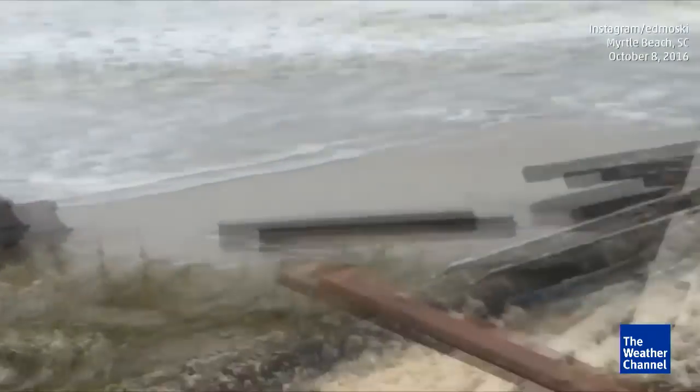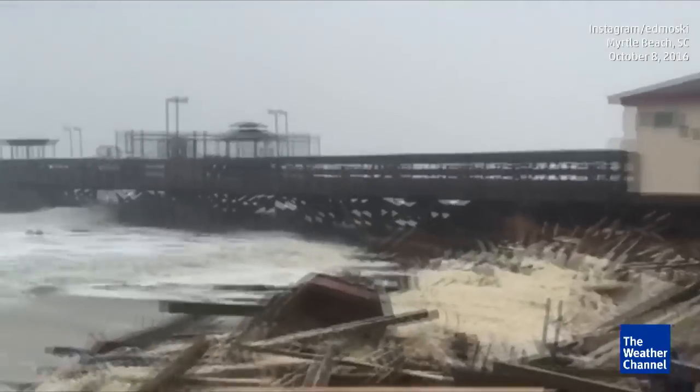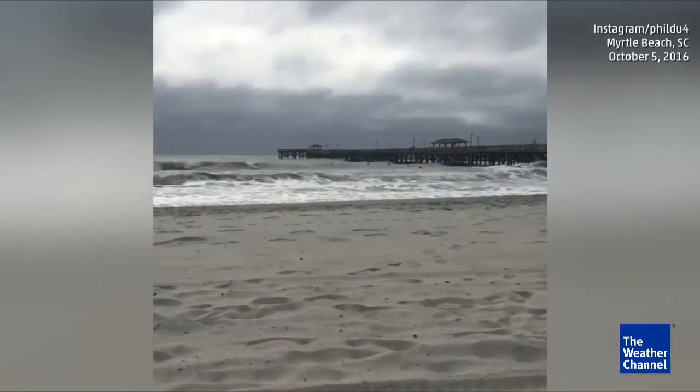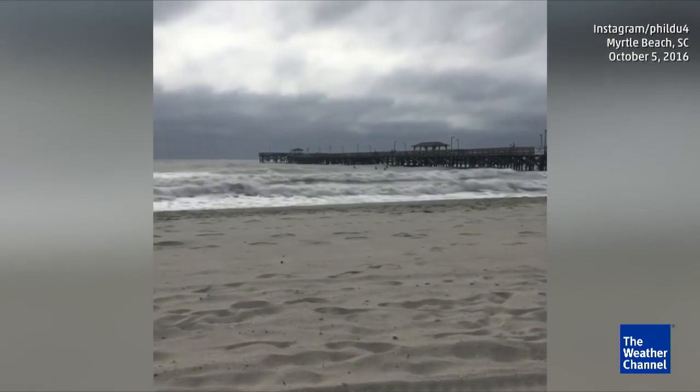It's just always so sad when you see historic structures like this pier become victims of a hurricane. This is what's left of the Spring Maid Pier in Myrtle Beach, South Carolina. It's just about all been destroyed by the storm surge and heavy surf from Hurricane Matthew. This is actually what the pier used to look like, so you may yourself have stood on the Spring Maid Pier.